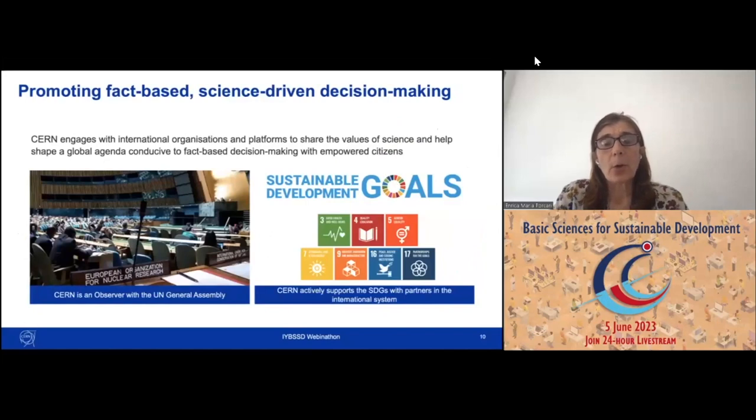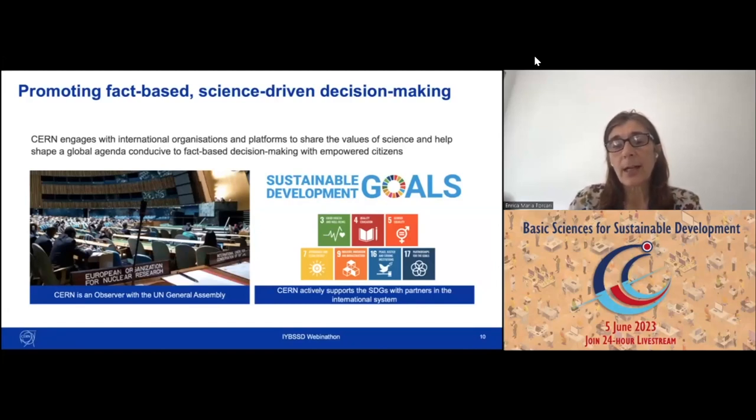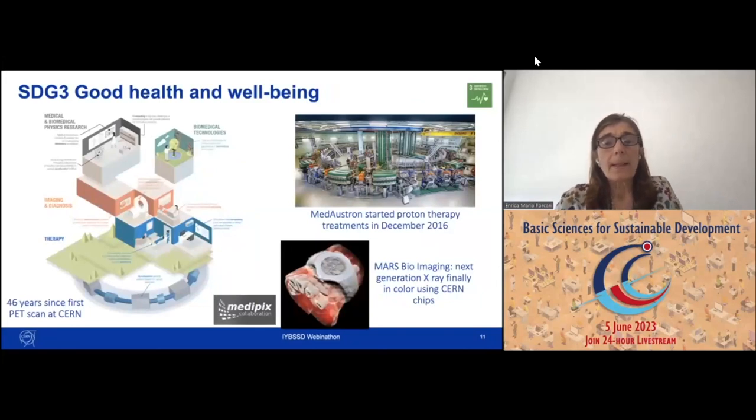CERN also engages widely with international organizations and platforms to share the value of science and informed, fact-based decision making within empowered citizen groups. CERN is an observer at the UN General Assembly and actively supports seven of the 17 UN Sustainable Development Goals. During my talk, I'll guide you through six of them — number five, on gender equality, I will leave to my colleagues who will have a specific session on gender issues.